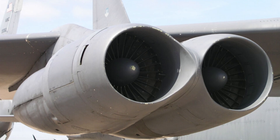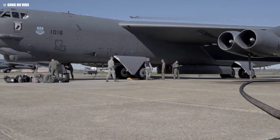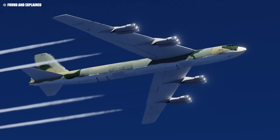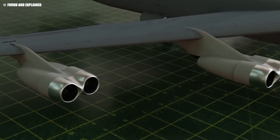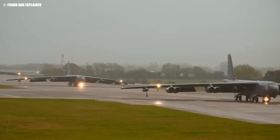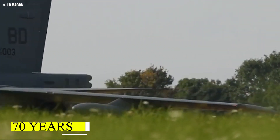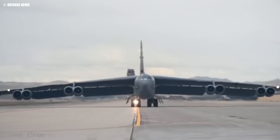Despite its robust design, the TF-33 is showing its age. Maintenance costs have skyrocketed, as these engines require increasingly frequent repairs to remain operational. The growing inefficiencies and reliability issues have highlighted the need for an upgrade. While the TF-33 has served the B-52 admirably for decades, its time is running out, paving the way for a new generation of engines. As the B-52 approaches nearly 70 years in service, the need for modernization has become undeniable, particularly concerning its aging engines.